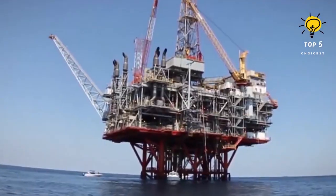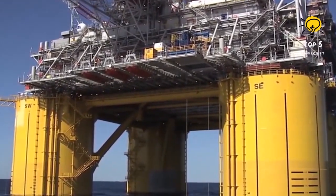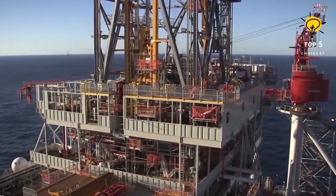Also referred to as offshore platforms or drilling rigs, an oil rig is a massive structure built to explore and extract oil and gas reserves located below the seafloor. These structures are primarily placed in marine environments like oceans, seas, or enormous lakes where significant oil and gas reserves can be found.